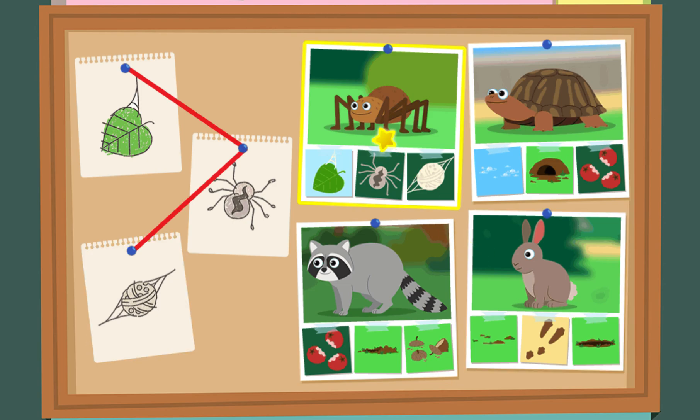Rabbit! Spider! Spider! That's it! Nice work, nature explorers!